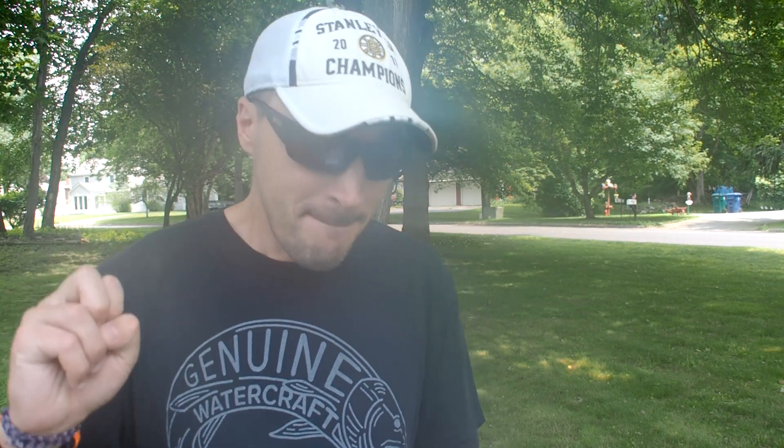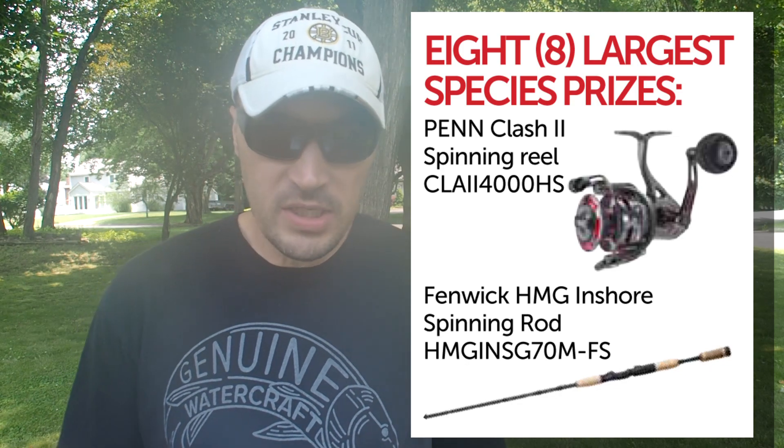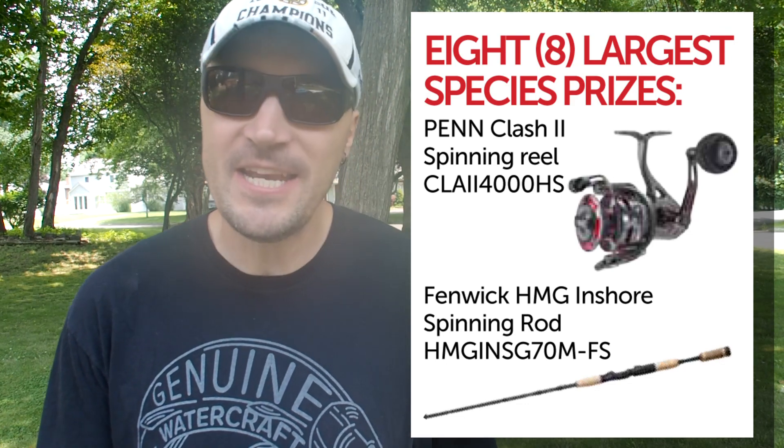Beyond first, second, and third place, we also have special prize categories for the largest of species. There are eight divisions covering nine of the most popular inshore species in the Northeast and Mid-Atlantic, including Weakfish, Porgies, Flukes, Sea Robin, Bluefish, Black Sea Bass, Blackfish, and a combo hardtail category with False Albacore and Bonita. The entry with the longest fish in each species wins a Penn Clash 2 spinning reel and a matching Fenwick HMG inshore spinning rod — a $319 package.